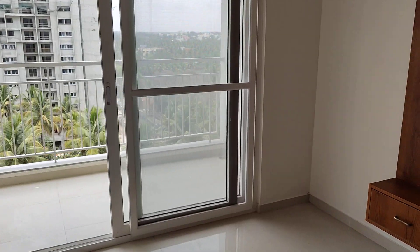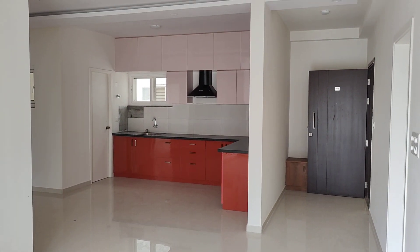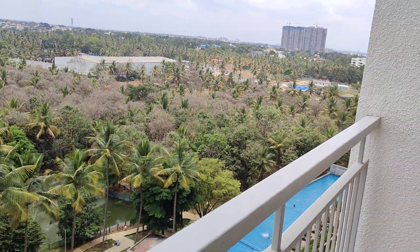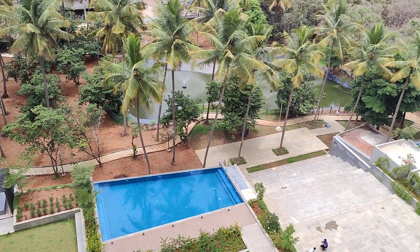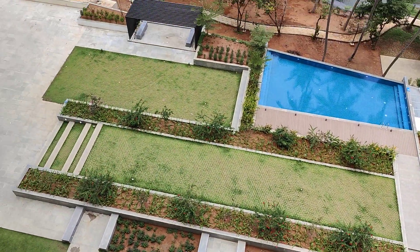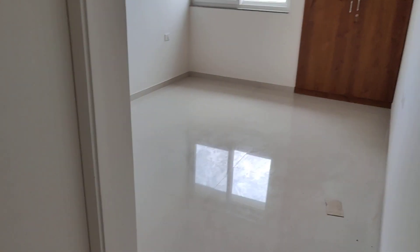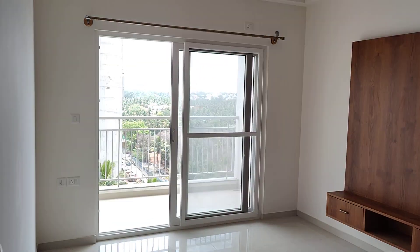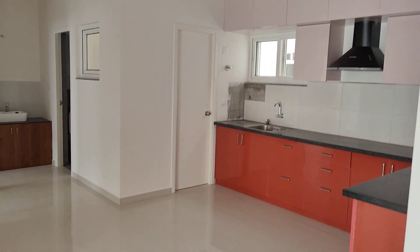It is a beautiful flat, very well ventilated with a beautiful view. Thank you for watching Adil Property Estates. Do subscribe to my channel and like my videos. Have a good day.